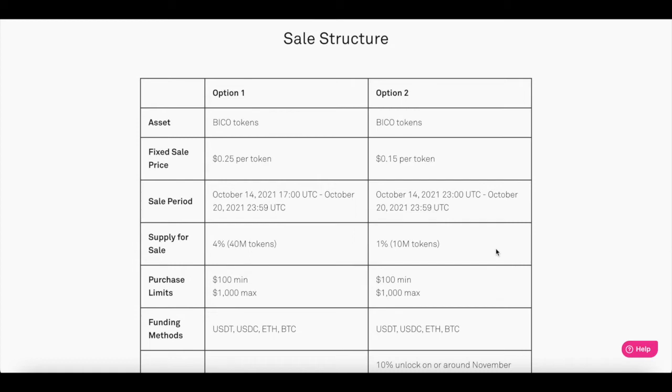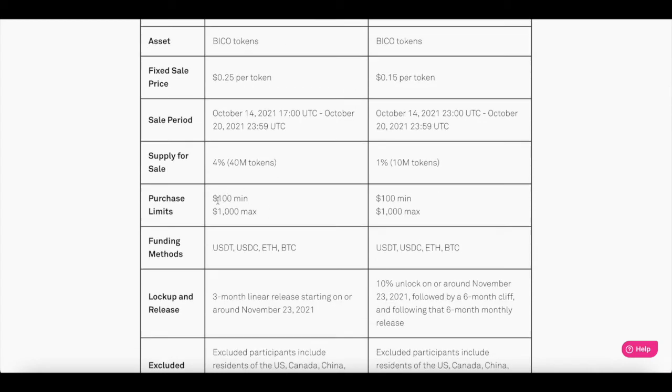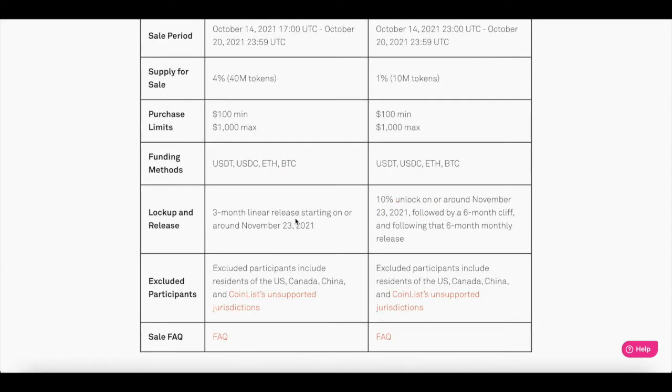There is a maximum buy limit and a minimum buy limit, with the minimum starting at $100 and the maximum ending at $1,000. There are lockup periods: a three-month linear release starting around November 23rd, 2021, with a 10% unlock on around November 23rd, 2021, followed by a six-month cliff and then six months of monthly release. There are some excluded participants, including the US, Canada, China, and some more listed countries. That applies to both token sales.